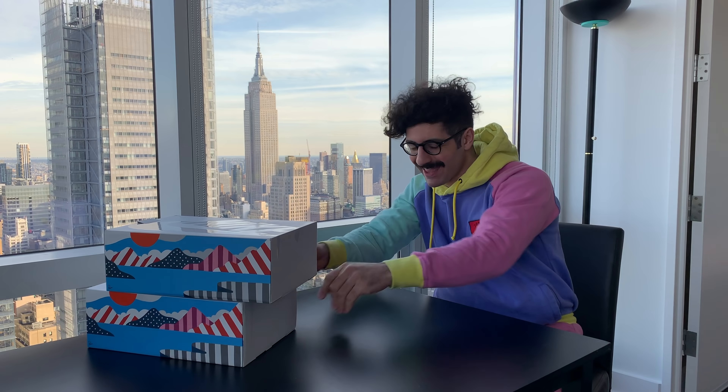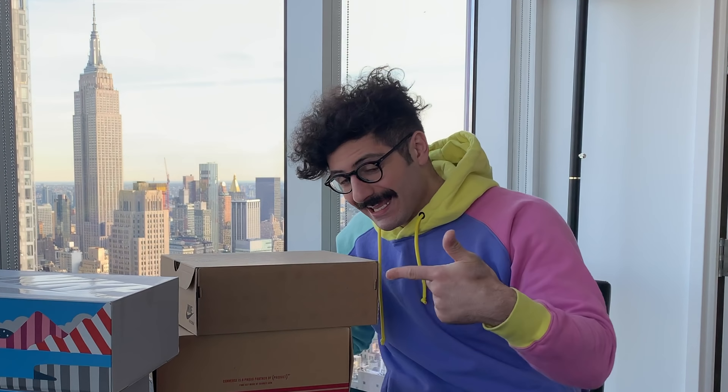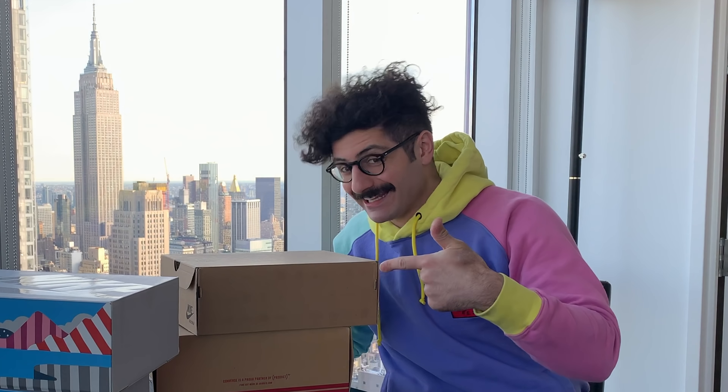Today we talk about the Parra collection — do you know what it is? We'll get back to that in a second, but come with me.